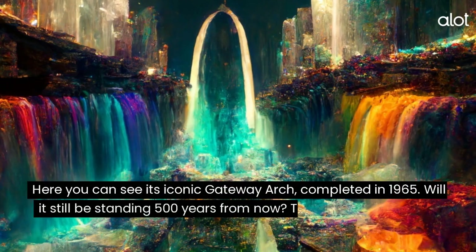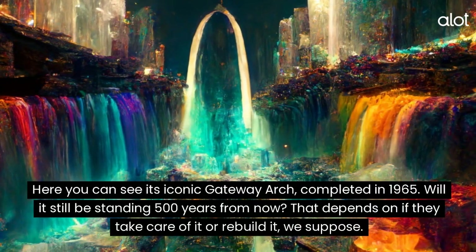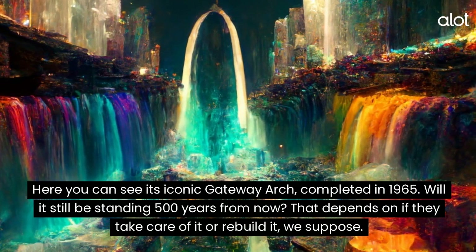St. Louis. Here you can see its iconic Gateway Arch, completed in 1965. Will it still be standing 500 years from now? That depends on if they take care of it or rebuild it, we suppose.